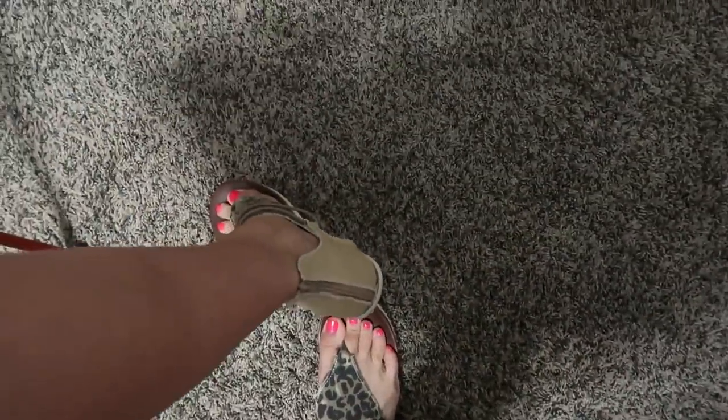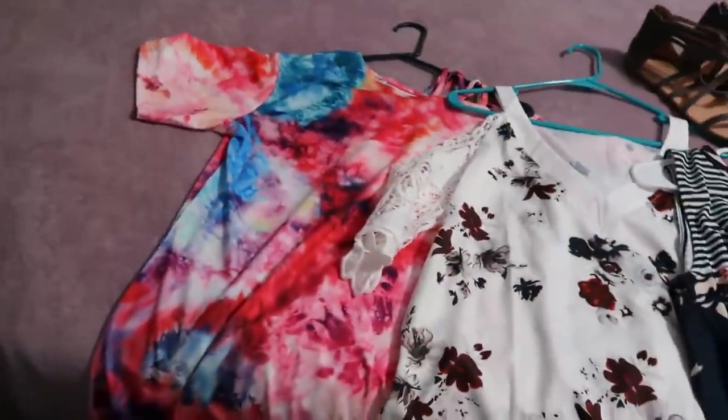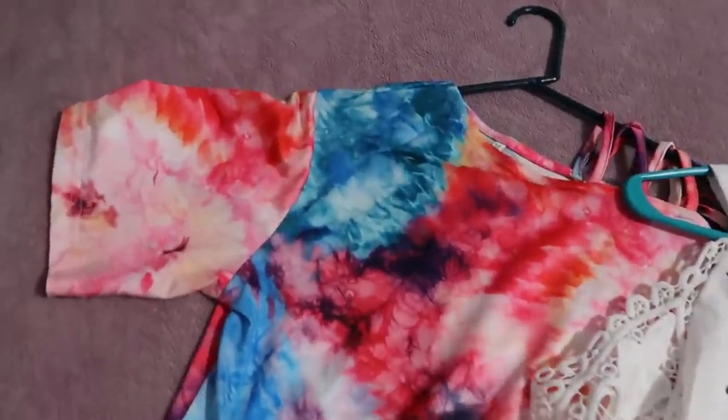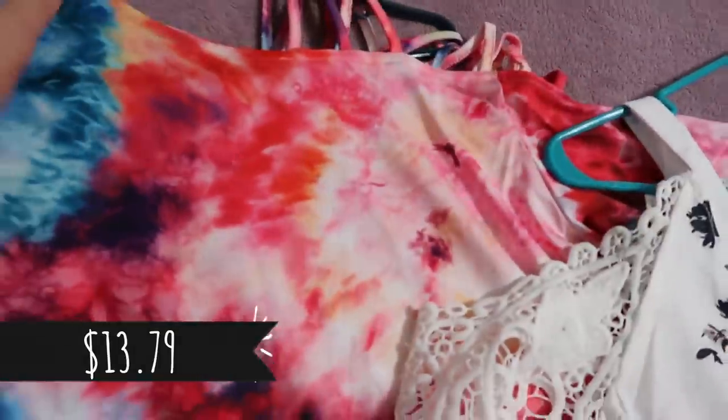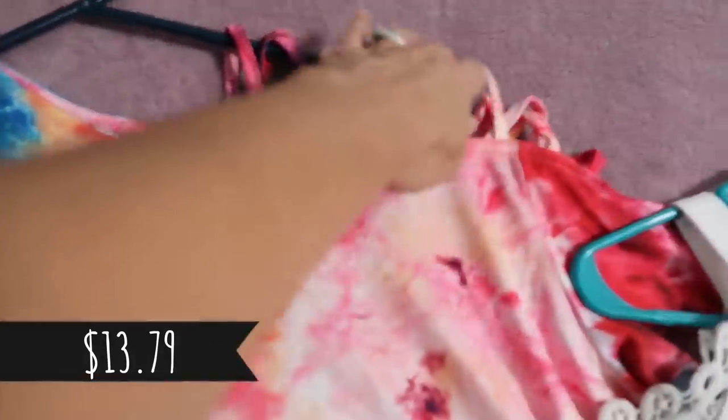There they are — you can see the backs where they zip. They're very, very comfortable. Now I'm going to show y'all some of the other shirts I received, starting with one that has a kind of tie-dye print.